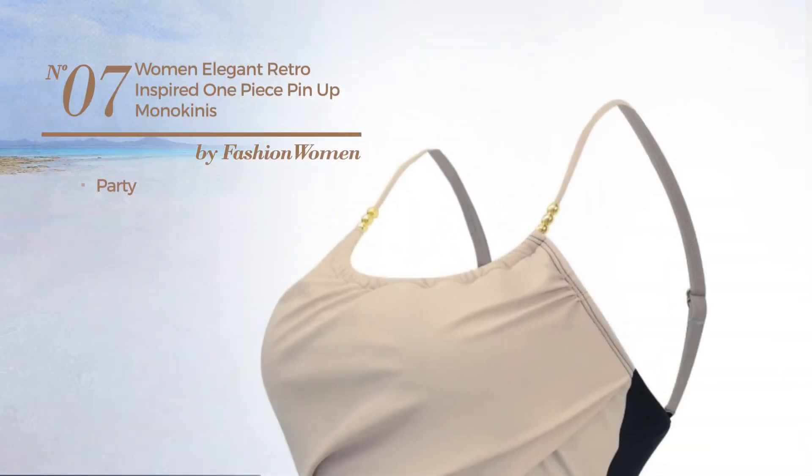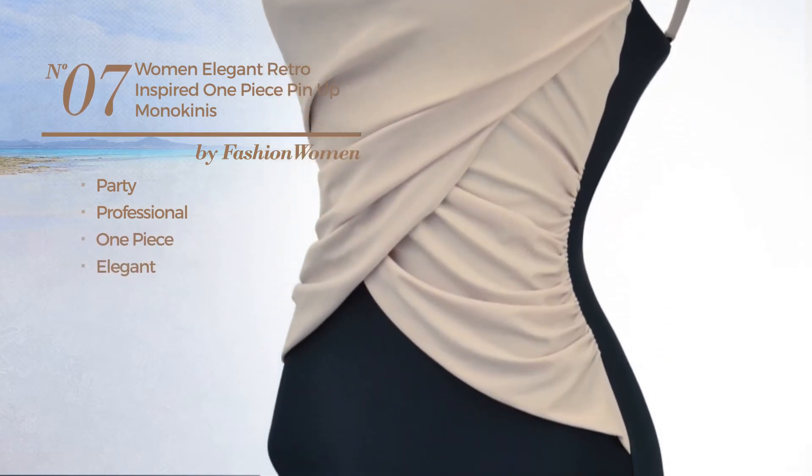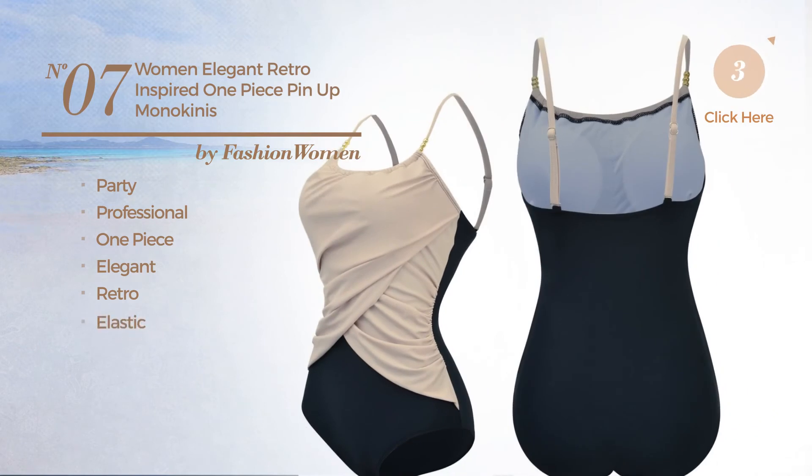Number seven: a party professional one-piece swimsuit featuring an elegant, retro-inspired style, produced with an elastic fabric. Available in seven colors.